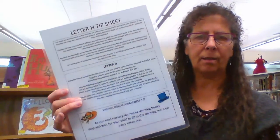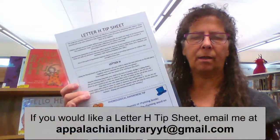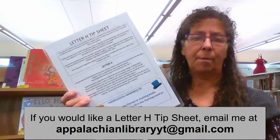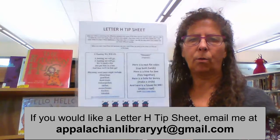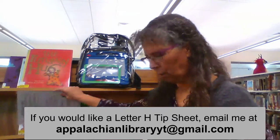Also included in every backpack was a tip sheet for the parents. I will put my email address in this video so that you could email me if a tip sheet would be helpful for you in whatever resources you would like to create for your library.